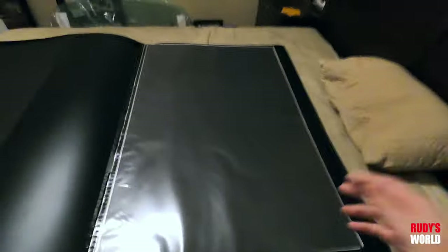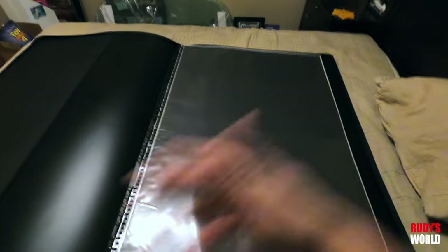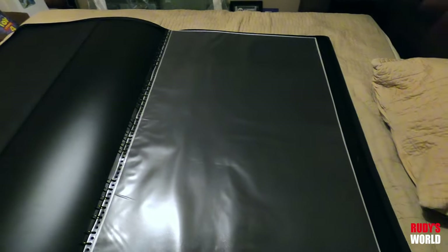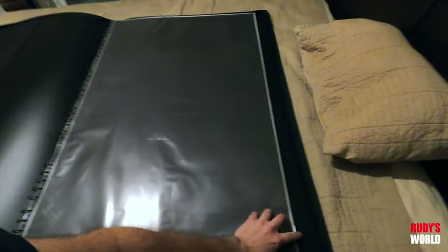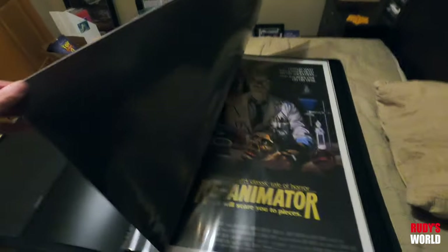If your posters are all in tubes in a closet, you can't look at them. And just taking them in and out of tubes, you risk denting them or hitting the ends. I figure tonight we will just go through this and see what's in here — I think there's 50 posters in here. Let's take a look.